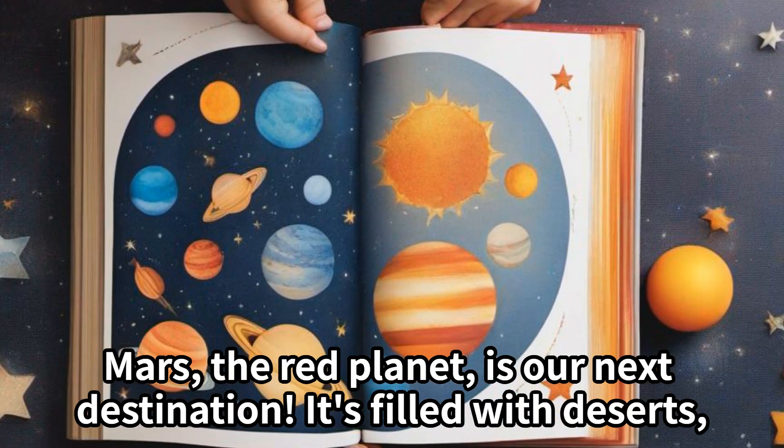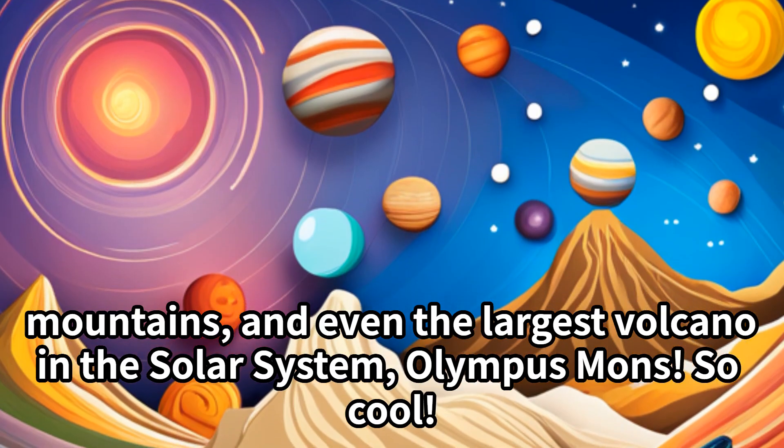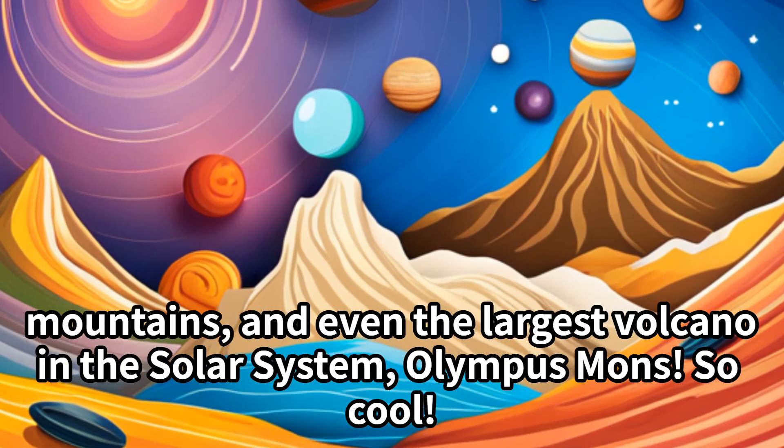Mars, the red planet, is our next destination. It's filled with deserts, mountains, and even the largest volcano in the solar system, Olympus Mons. It's so cool.